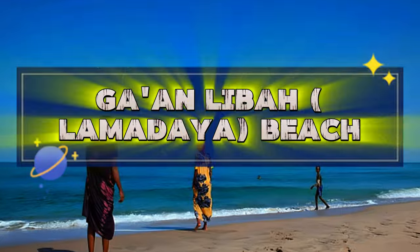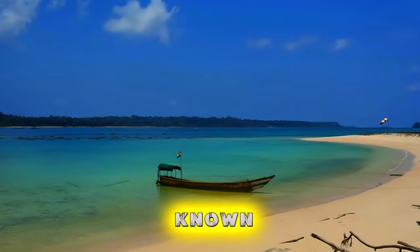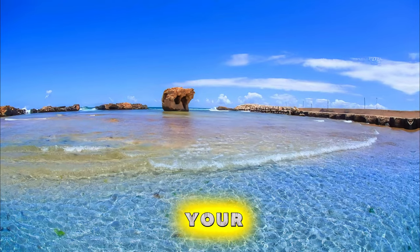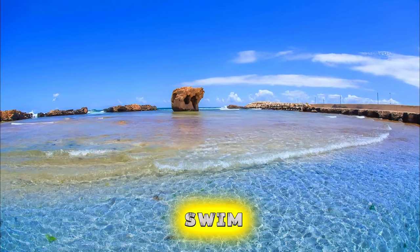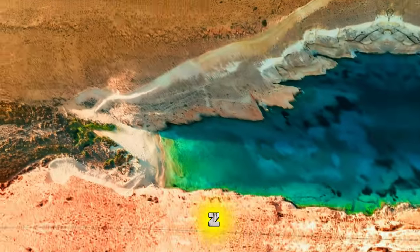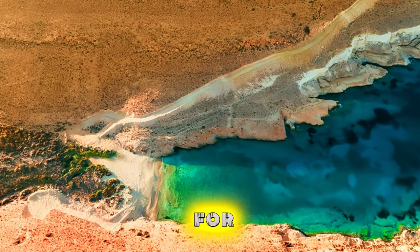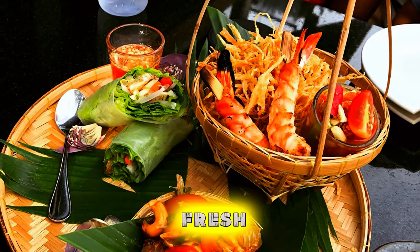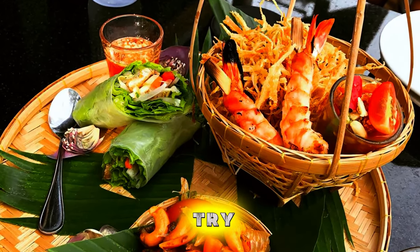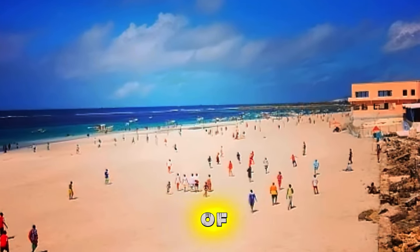Gonlaiba-Lamadalia Beach. Relax and unwind on the idyllic shores of Gonlaiba Beach, also known as Lamadalia Beach, a hidden gem on Somalia's northeastern coast. Sink your toes into soft golden sands and swim in the warm waters of the Indian Ocean as you soak up the sun. Enjoy panoramic views of turquoise waters and palm-fringed coastline, perfect for leisurely walks and picnics. Indulge in fresh seafood delicacies at beachside cafes and restaurants, or try your hand at fishing with local fishermen. Gonlaiba Beach is a tranquil oasis of natural beauty, offering a peaceful escape from the stresses of everyday life.